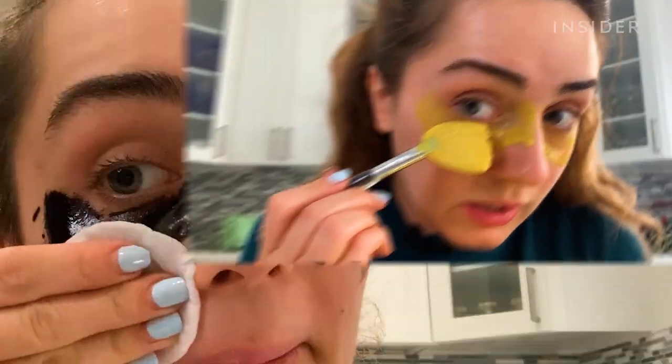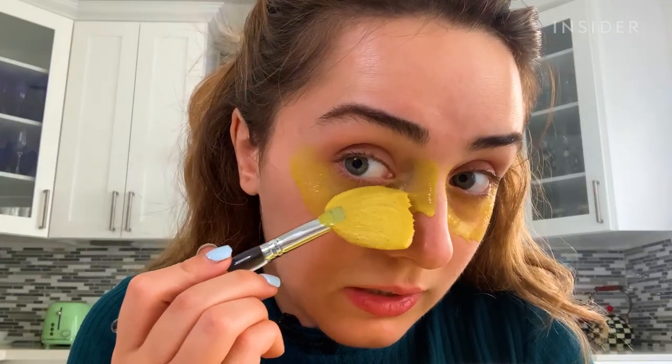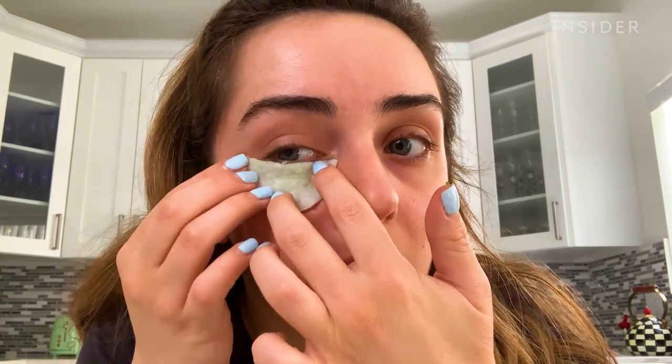These DIY masks were super fun to try. The potato mask was my favorite because I instantly saw brightening results under my eyes — it was also the easiest one to make and apply. The turmeric and buttermilk mask was a close second because it improved some of my fine lines and was very soothing under the eyes. Let me know what other suggestions you have in the comments below and which mask is your favorite.